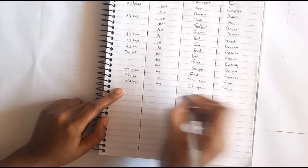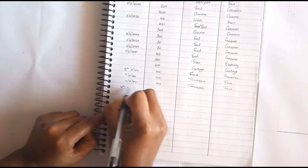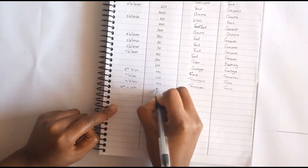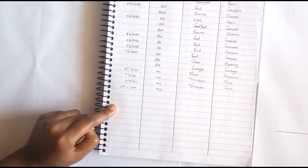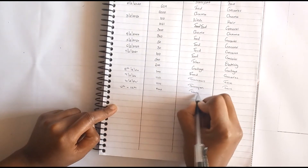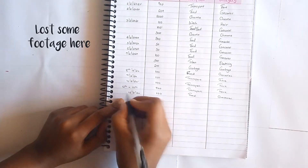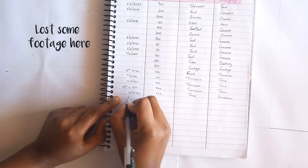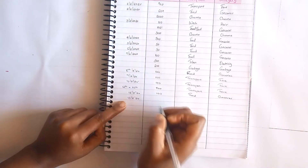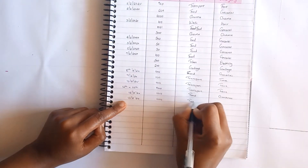On the 12th to the 15th I spent 400 shillings on transport. On the 13th there's 100 for groceries.